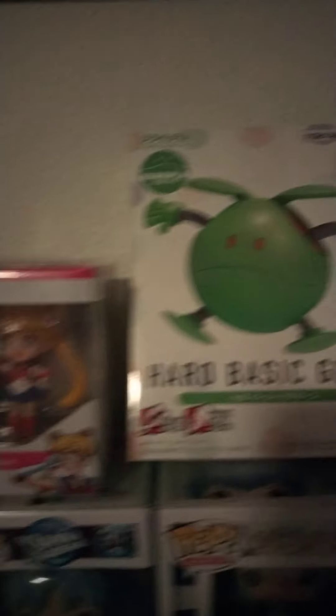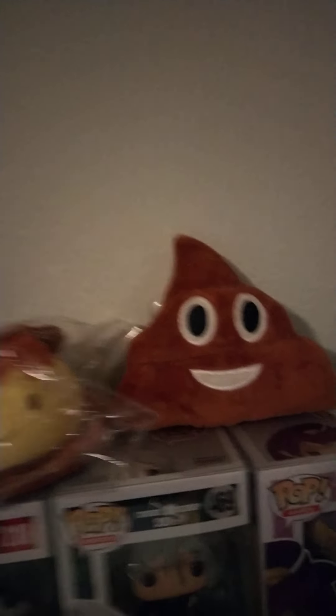Evangelion Nerve keychain. Cowboy Bebop print. A Leaf Shield Mega Man. Sailor Moon Chibi Masters. Haruhi Model Kit and some plushies. And some anime Funko Pops.